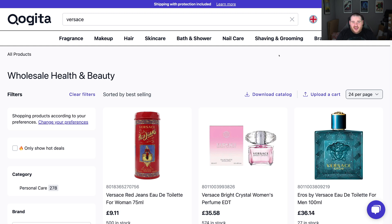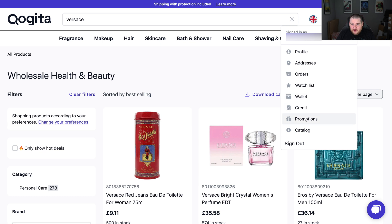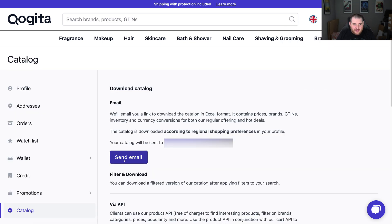If you fancy downloading everything, you can go to the top right-hand side on your account and go down to Catalogue, then click Send Email and it will send all items. However, I'd recommend you don't do this because it's just too much to manage. Now that we've downloaded our catalogue from Quigita, we need to do a tiny bit of manipulation to get it working with the wholesale scanner. I'm going to show you how I use ChatGPT to do this and make it much easier.